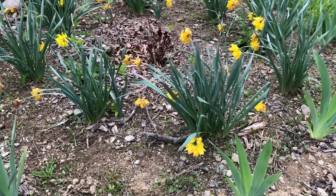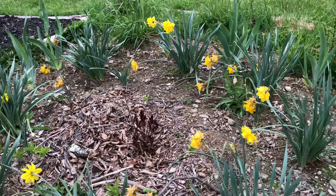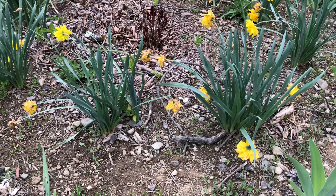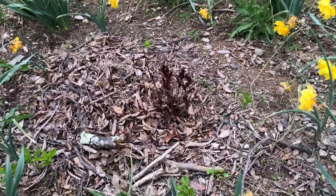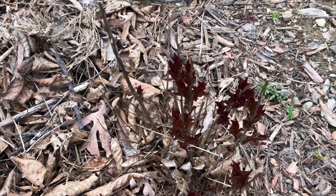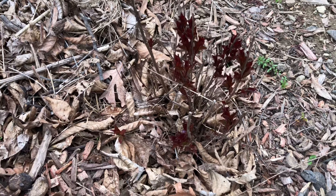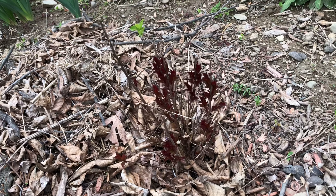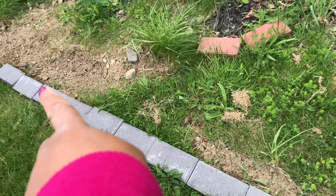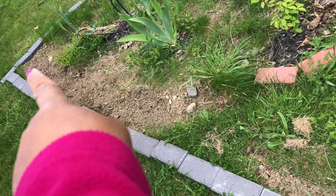Here is the status of the daffodils — their beautiful days are gone. And see this crepe myrtle — the flower will be red when they bloom.